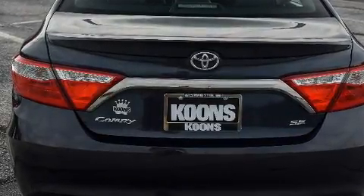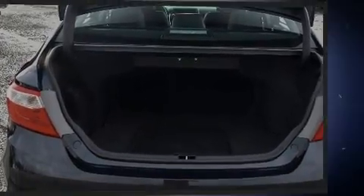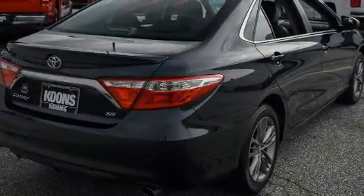All of the premium features expected of a Toyota are offered, including delay-off headlights, power door mirrors and heated door mirrors, and air conditioning.